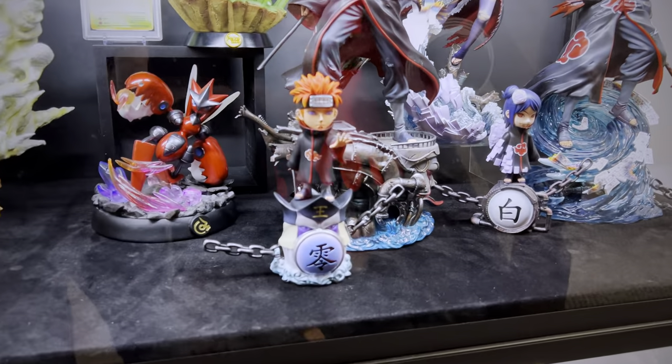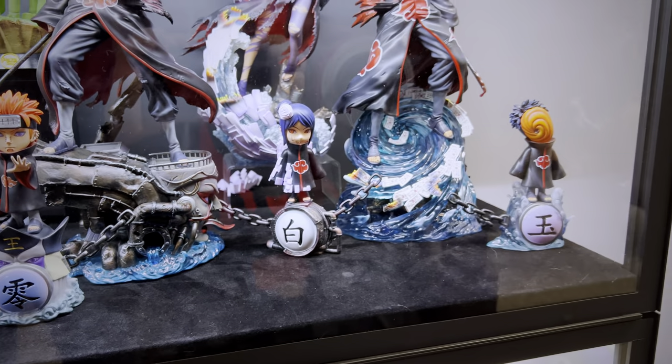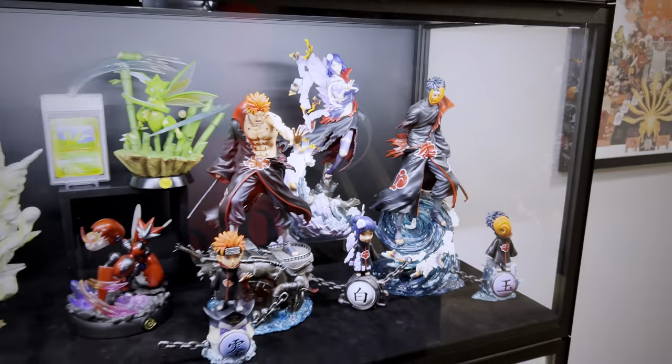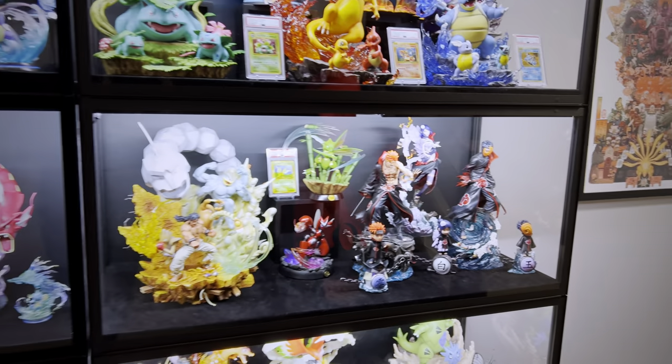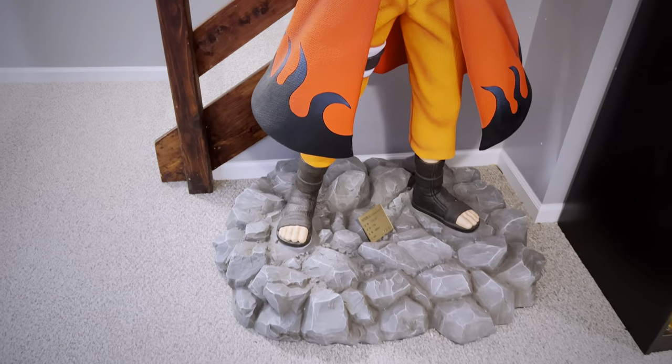Taking up a small section in my Pokemon statue case is the Cartoon World Battle Damage line. I have the first three here and I do believe the fourth is shipped and on the way. I have a different video that showcases all the Pokemon collection — I'll link that at the very end of the video.